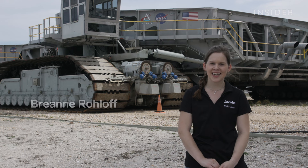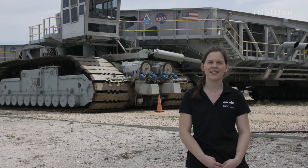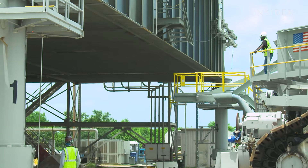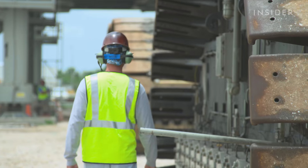It's the first time that we will be carrying the full mobile launcher and the vehicle stack out to the launch pad. It's an integrated test to check out all the systems, so it's very important. And we're all working very diligently to make sure that it goes well.